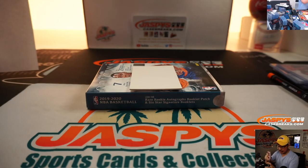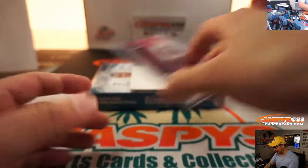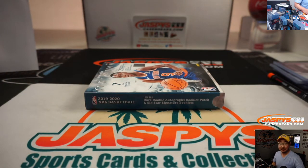And there you have it, ladies and gentlemen. Joe for JaspiesCaseBreaks.com. Another three boxes are in the store — check it out. Let's run it back and we'll see you for that one next time. Bye.